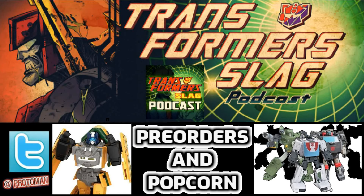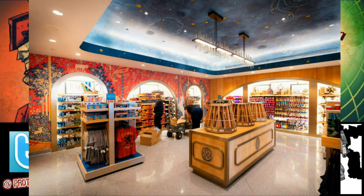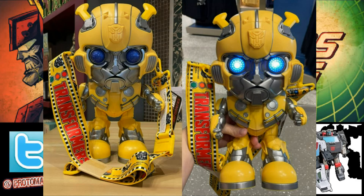It's the beginning of the week here in the Transformer world and on the Transformer Slag Podcast. We just got two little pieces of information to cover quickly today. The first one is this popping up in Universal Orlando Resorts and Universal Studios in their gift shops — it seems there's a Bumblebee popcorn bucket.